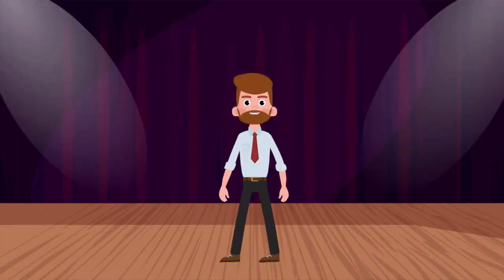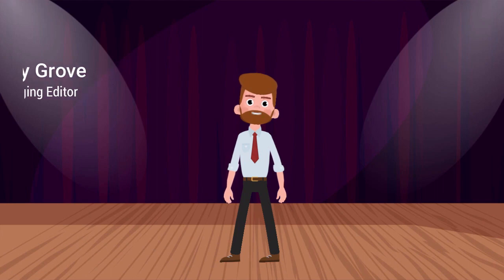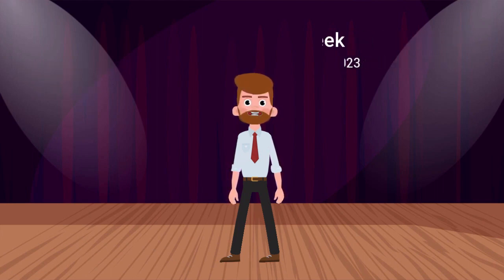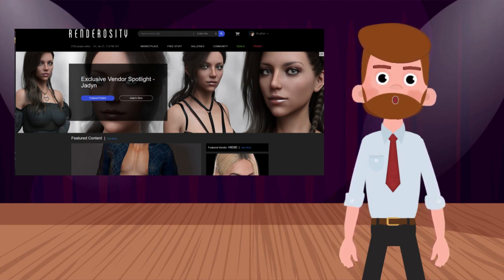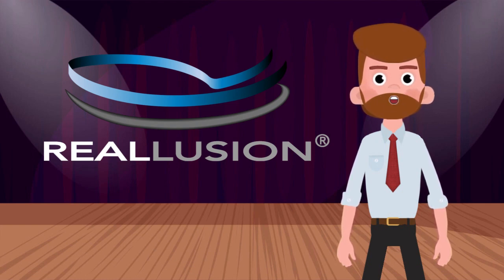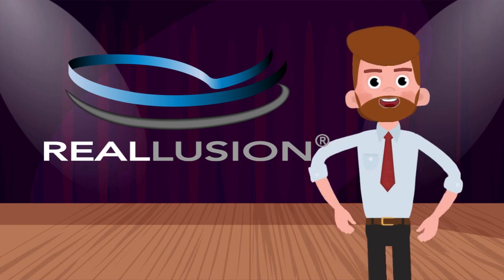Hello everyone, this is Ricky Grove, Managing Editor at Renderocity.com, and this is News of the Week for March 18th through the 25th, 2023. Our News of the Week video features essential news in the Renderocity community and marketplace along with select computer graphics industry news. This week's news show is sponsored by Real Illusion, creators of iClone, Cartoon Animator, and Character Creator. Visit realillusion.com for more info.